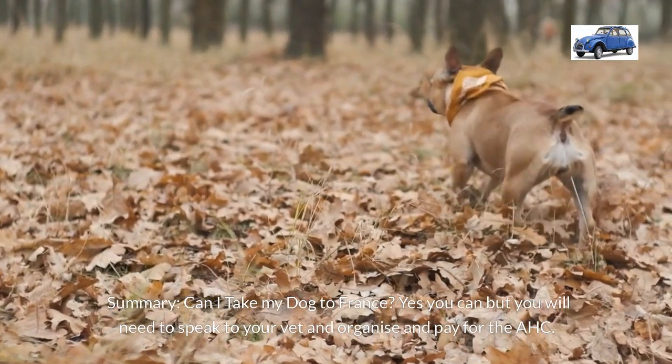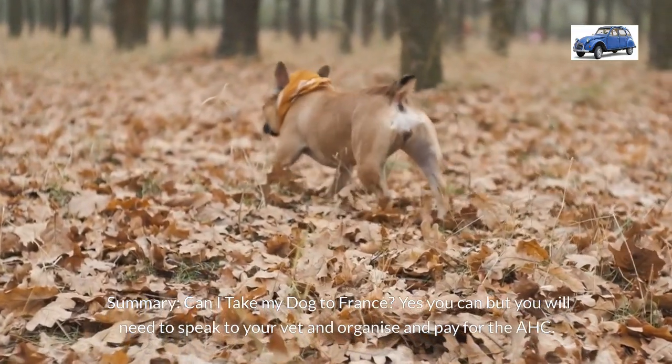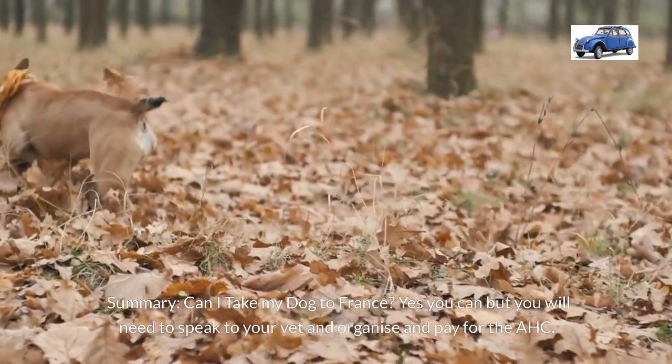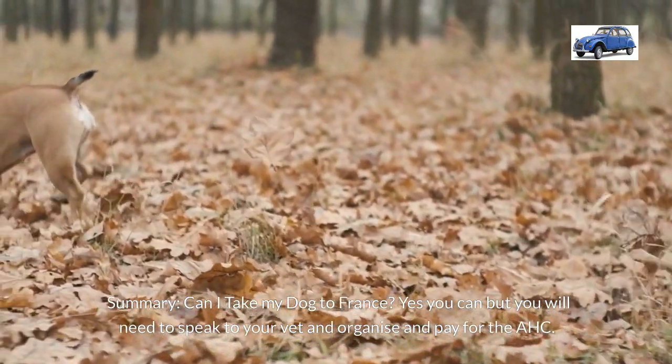So in summary, yes you can take your dog to France, but you're going to have to go to the vet and get your AHC organised. One final thing which is very important to know: once you've had it issued, you must enter France within 10 days.